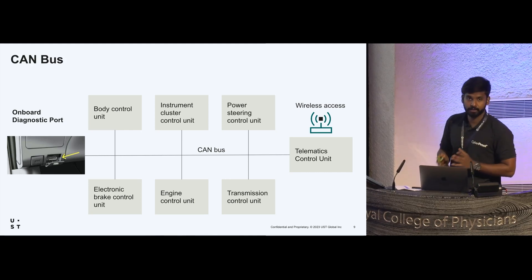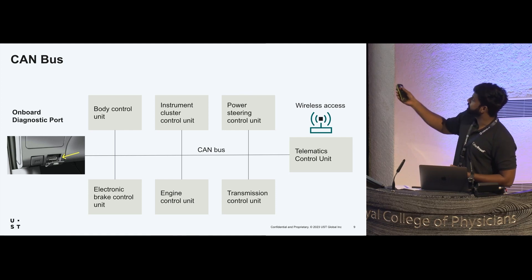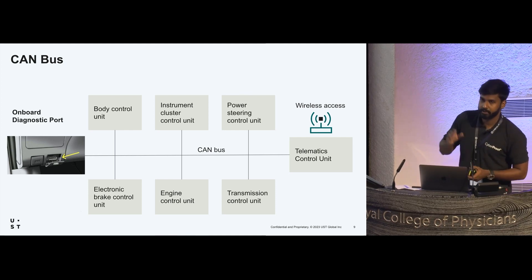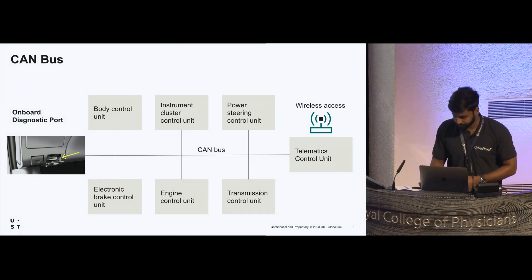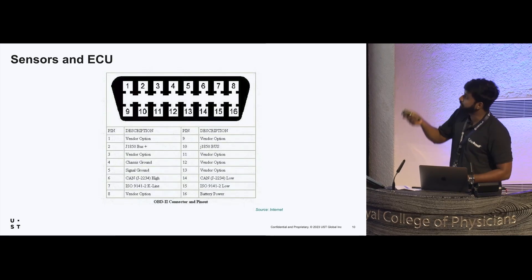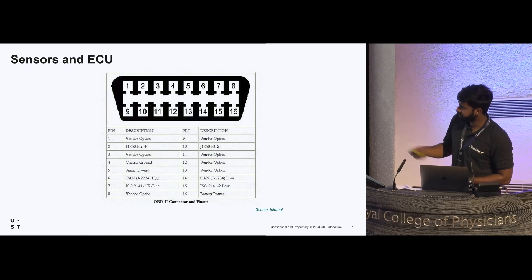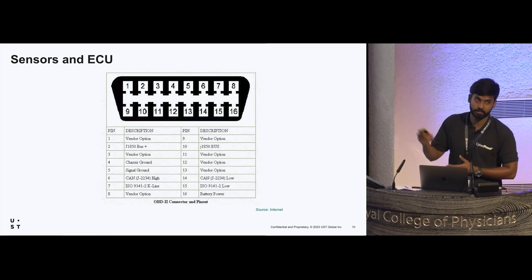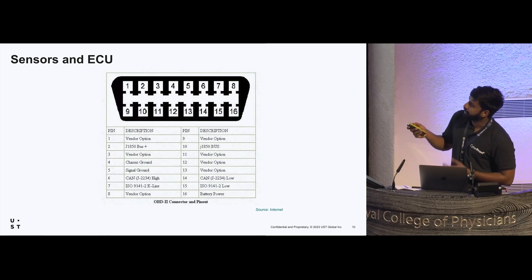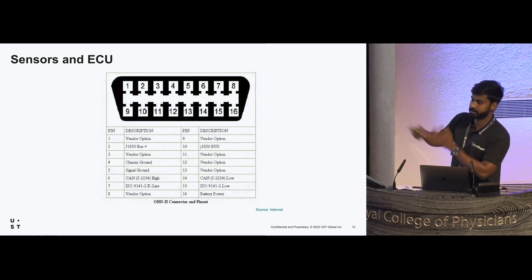Now we know there's an internal network inside a car. To make it accessible via the internet, we need an external connection — that is the telematics control unit. The TCU is a piece of hardware used to connect a car to the internet. Auto manufacturers modify the vendor option details accordingly, so what you see in a Mercedes is not the same as what you see in a Honda.